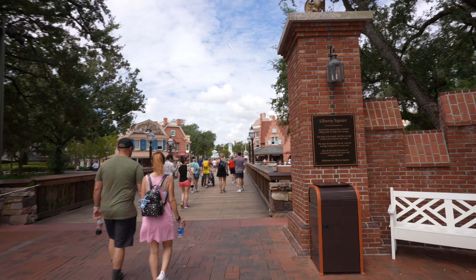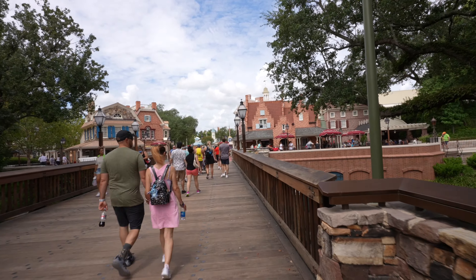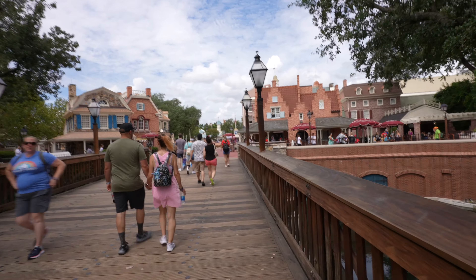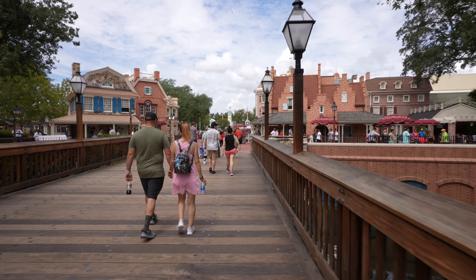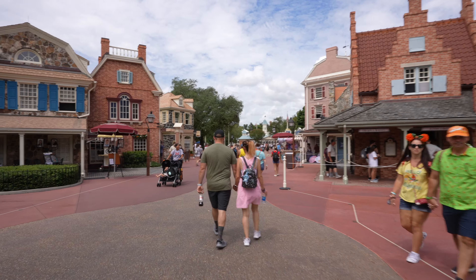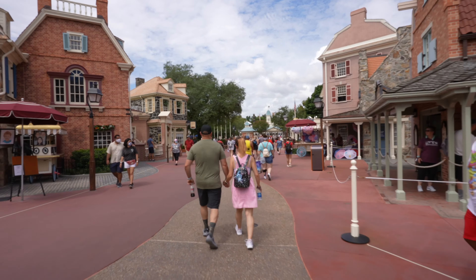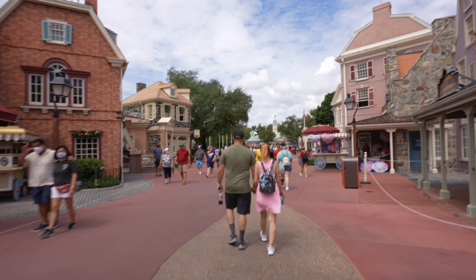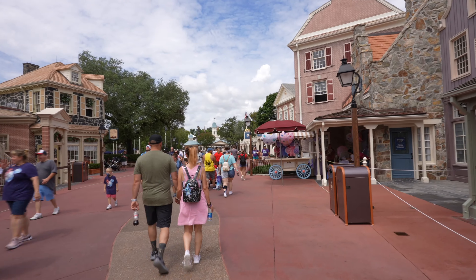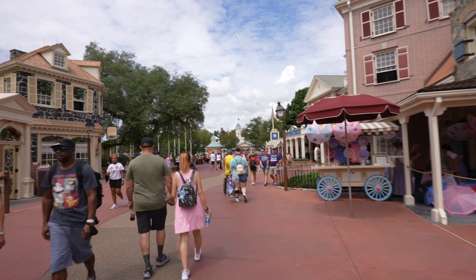We're heading into Liberty Square for the second and final ride on our list in Magic Kingdom, and probably the most obvious ride in all of Walt Disney World to make this list — the Haunted Mansion. What's most exciting is we just recently did Disneyland, which has the holiday Haunted Mansion up. But Walt Disney World does not do that, so we get to experience both versions of the mansion within a very short period of time.